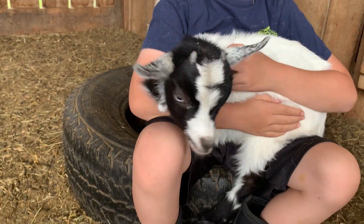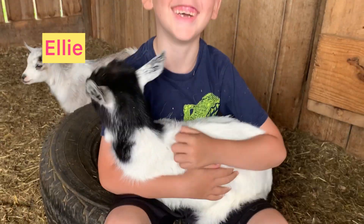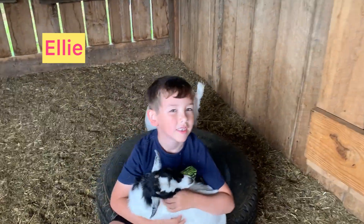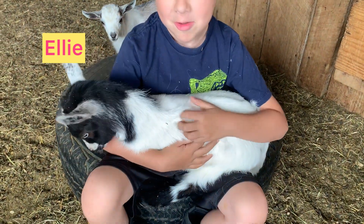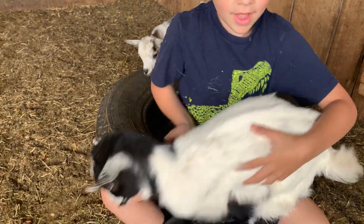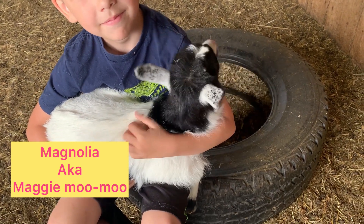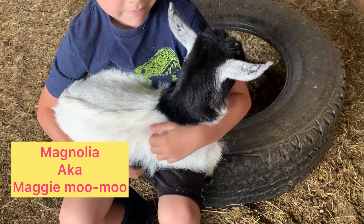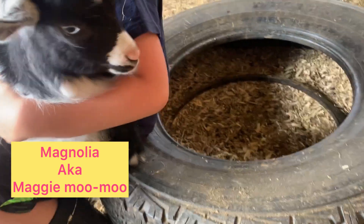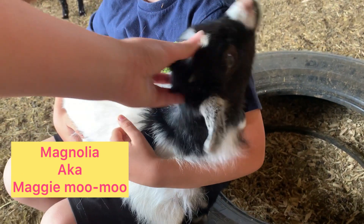Here is one of Eve's girls. Her name is Ellie — or as Jace calls her, little E. She was born April the 7th and she is going to the Coleman family. This is Magnolia — she's Eve's other girl. We call her Maggie. She was also born on April the 7th and she is going to the Morgan family. I call her Maggie Moo Moo because she looks like a little moo cow.